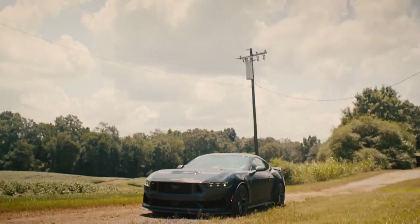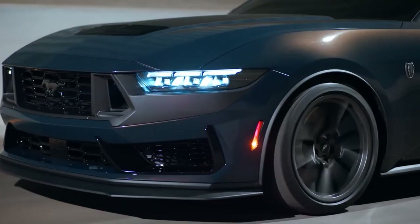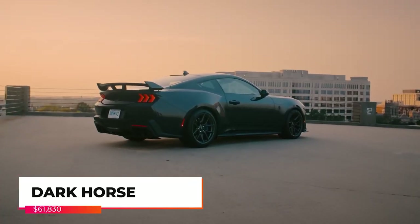The 2024 Dark Horse Mustang takes a bold approach with its aggressive front fascia, wide stance, and signature Mustang styling cues.